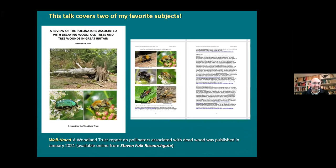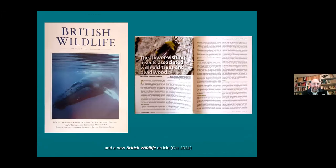If you want to find it, just put Stephen Falk, pollinators, decaying wood, old trees into Google and you'll soon find the link. It's also nicely timed for those of you that get British Wildlife Magazine - the latest edition has a summary of that big Woodland Trust report in an article, about eight pages. The editor allowed me to go quite overboard with photos. It's a lavishly illustrated account of the flower visiting insects associated with old trees and dead wood. I recommend it - it's a very good magazine.